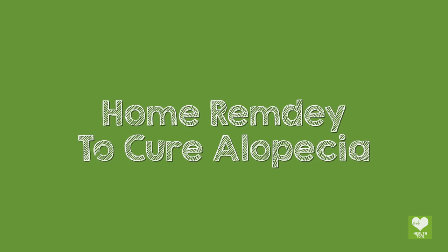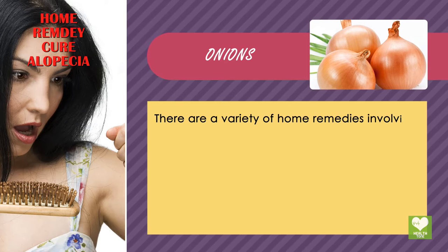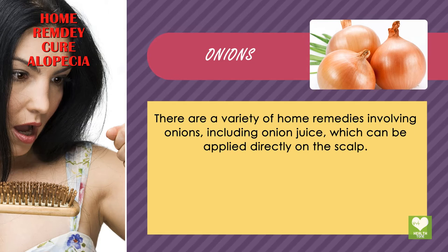Home Remedy to Cure Alopecia: Onions. There are a variety of home remedies involving onions, including onion juice, which can be applied directly on the scalp.